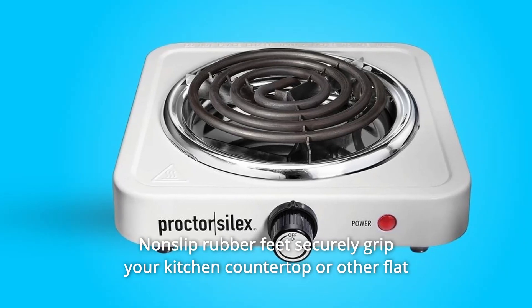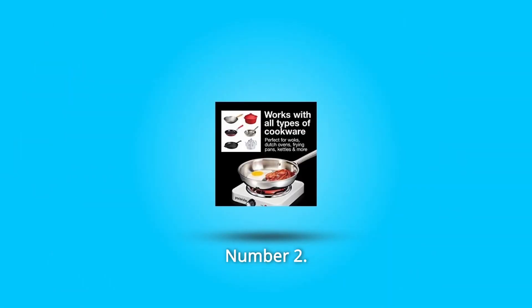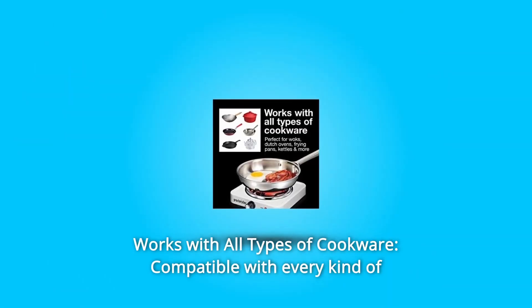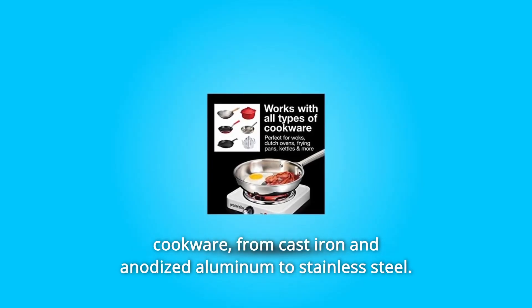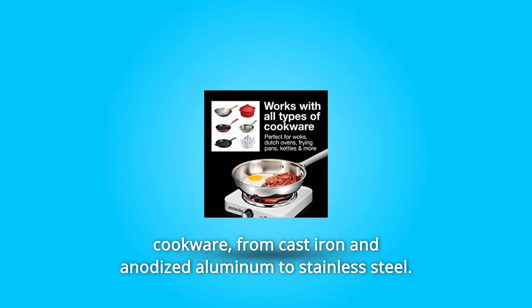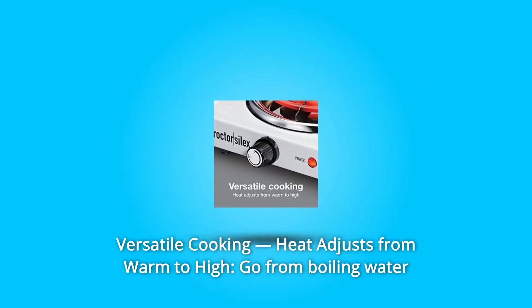Non-slip rubber feet securely grip your kitchen countertop or other flat surfaces to help prevent sliding. Number two: works with all types of cookware — compatible with every kind of cookware from cast iron and anodized aluminum to stainless steel.